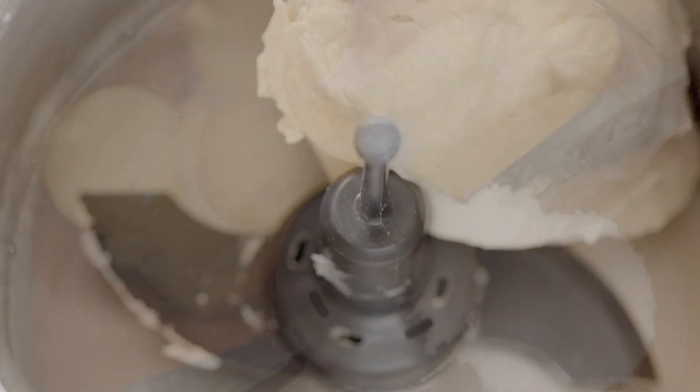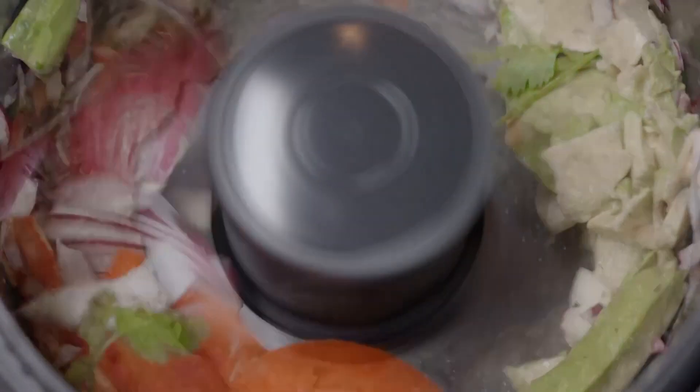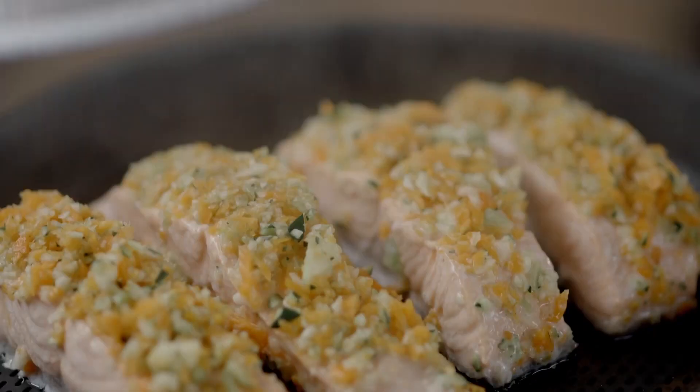It makes dough. It whips and emulsifies. It mixes, cooks and steams. All at the touch of a button.